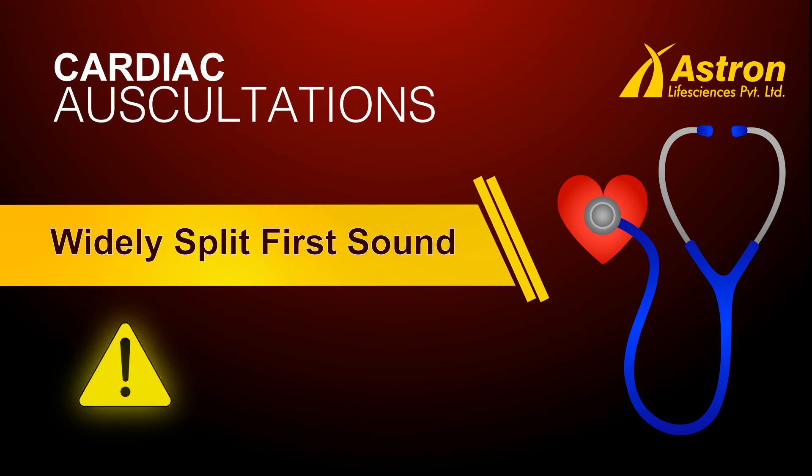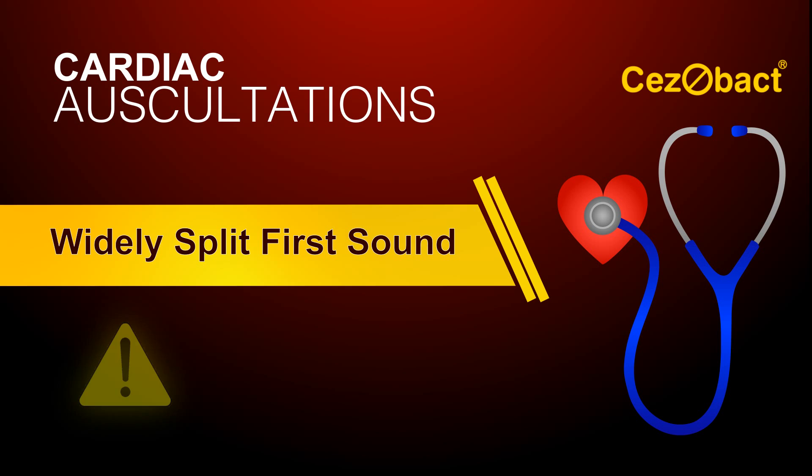More often, however, in actual practice, an apparently wide split will in fact be caused by another sound around the time of the first. A sound which can be mistaken for a wide split first is an ejection sound, which will be discussed later.